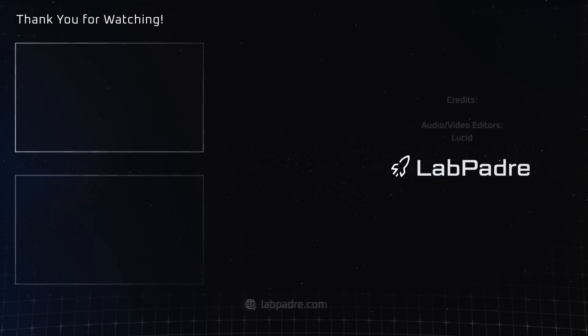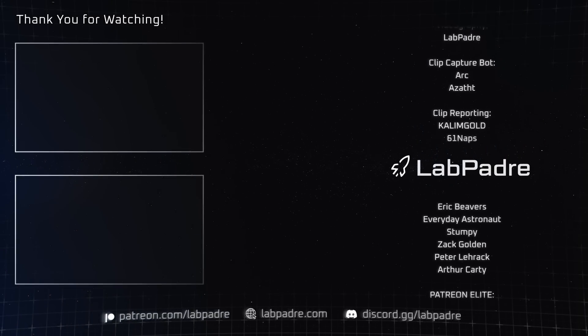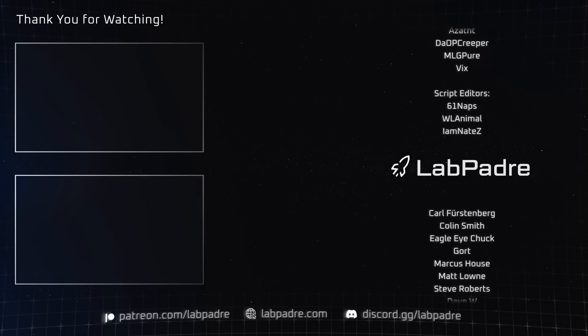And there you have it — another SpaceX and Starbase weekly update brought to you by LabPadre. Don't forget to hit the like and subscribe button if you haven't already, and we'll see you next week. Thanks for watching.